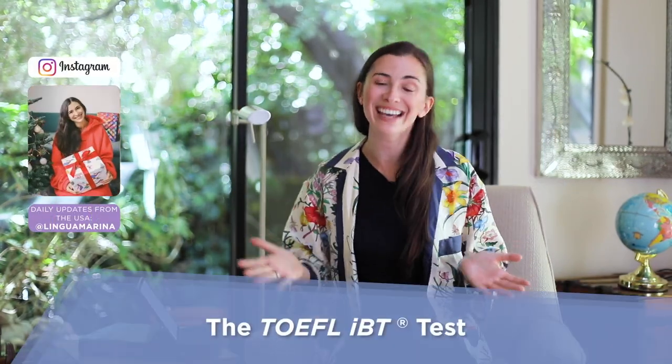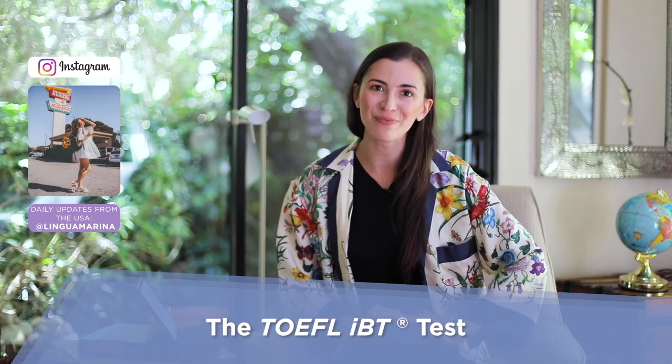Hey guys, welcome to my channel. Today I'm going to talk to you about the TOEFL test. As you know, I took it back in 2015 and this is how I started my channel. After I took my test, I wanted to share my experience and share how it went.